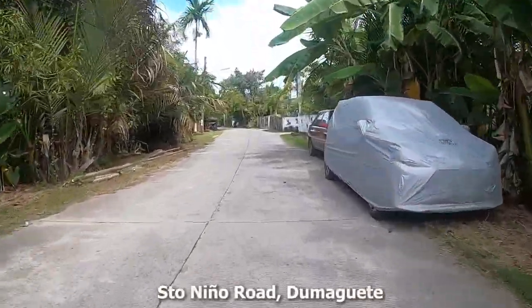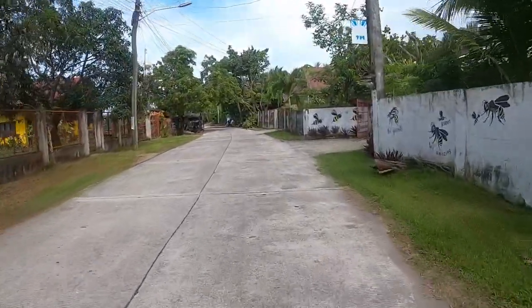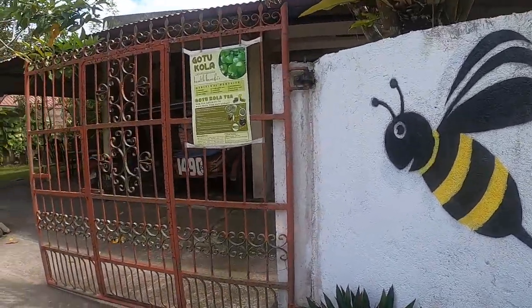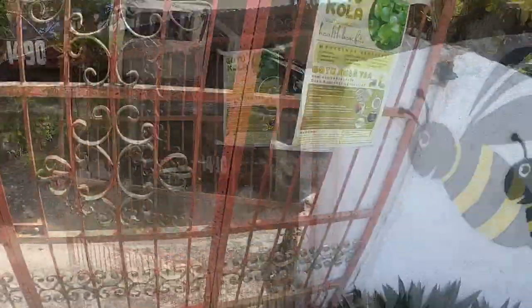Hey, I think we found it. We got some bees. There's some bees. I spoke to some nice people inside and they informed me that the owner of the bee farm isn't here right now, but if I check back in an hour, they should be back. We'll come back in an hour and see you then.